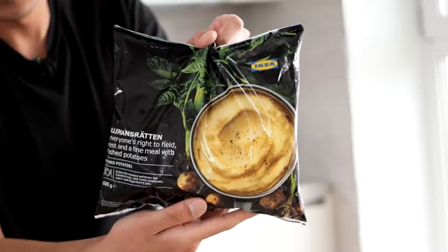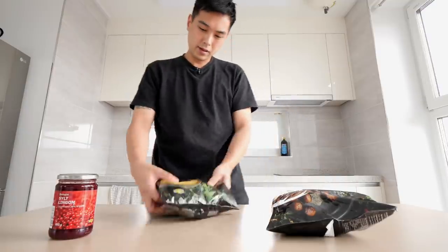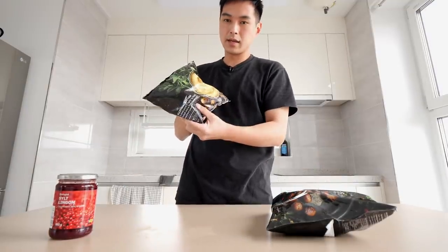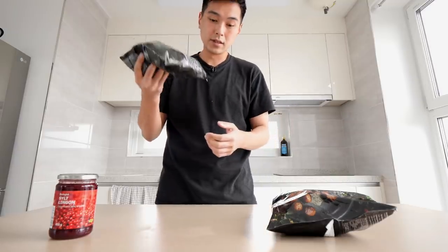Here's the meatballs, here's some mashed potatoes. You've probably seen frozen meatballs before, but these mashed potatoes are intriguing. I've never really seen frozen mashed potatoes like this — they feel like little mashed potato nuggets, so I'm curious to see what these look like.